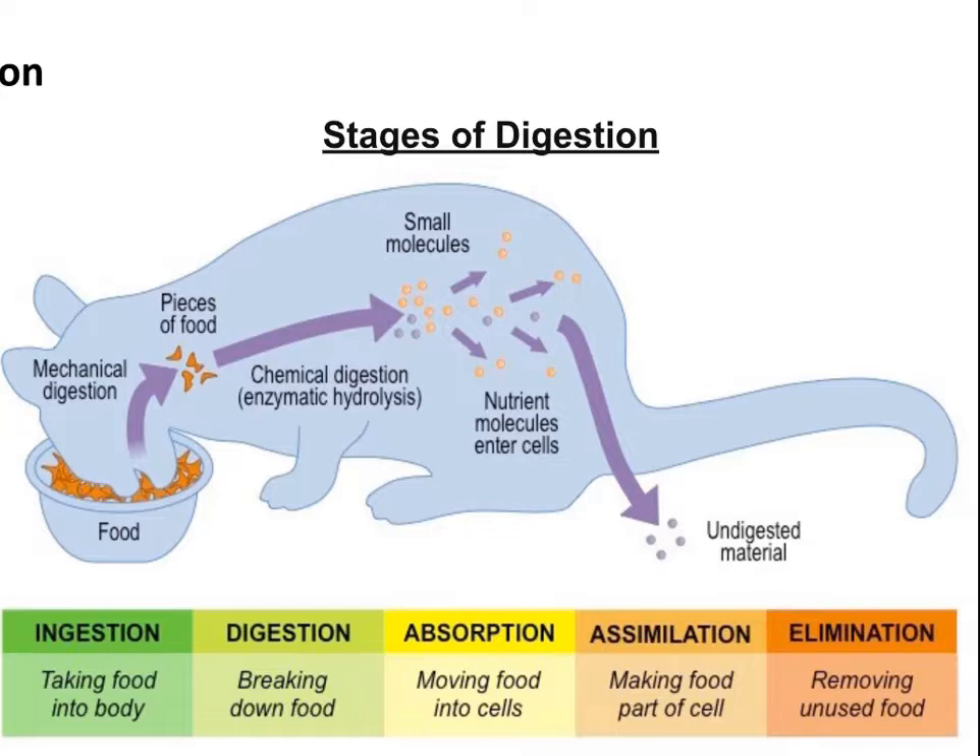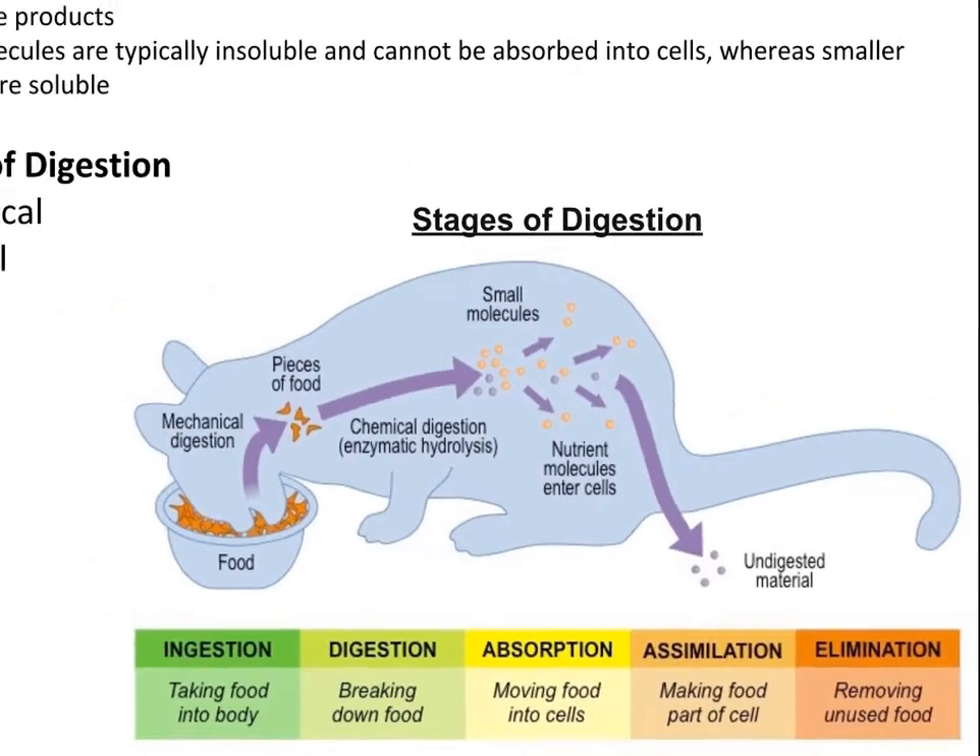In ingestion, you're taking the food into your body through the act of eating. Digestion itself is where the food is broken down physically and chemically. Absorption, which happens in the small intestine, is where the products of digested food are absorbed into the bloodstream and get transported around your body. Assimilation is when the digested food products then get converted into the fluid and solid parts of a cell or tissue — when your body is actually using them for making its own cells. The last one is elimination, in which undigested food particles get expelled from the body as semi-solid feces.